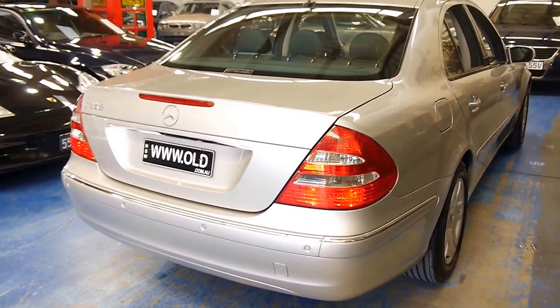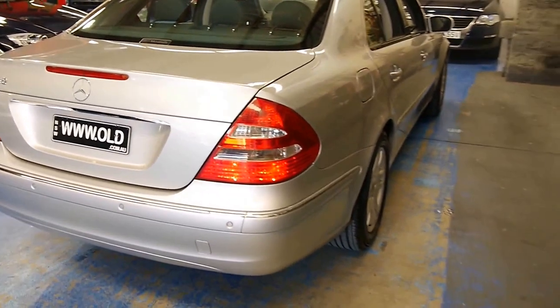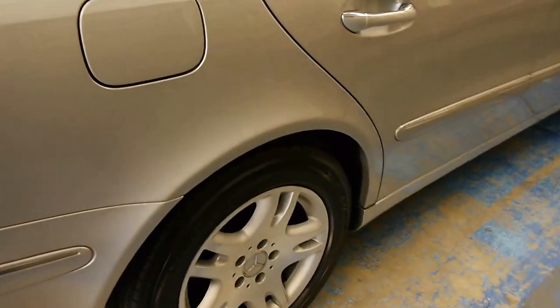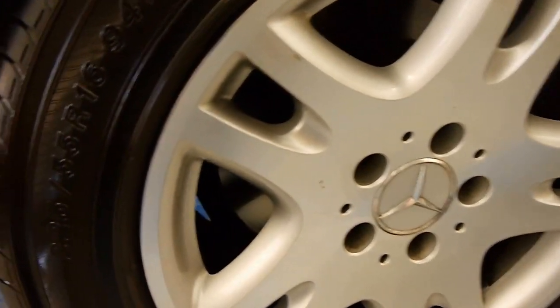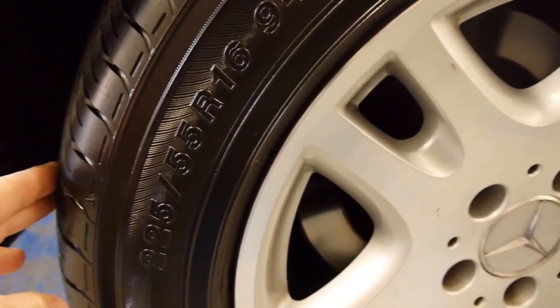Judging by the condition of the car, it's sat in a garage and been used just to visit the shops very sparingly. It's wearing four brand new Yokohamas, and the tyre size here is 225/55 R16s.